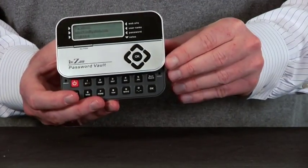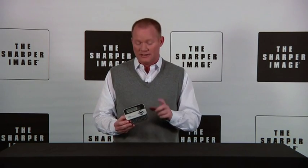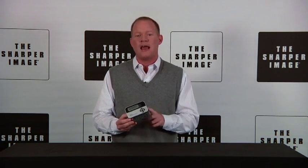It's small enough to carry in your pocket. It can be reset, permanently erasing all the data. It's got a built-in flash memory retaining the passwords during infrequent battery charging times. This thing is smart — it's the Password Vault. You gotta have one. Go to sharperimage.com.